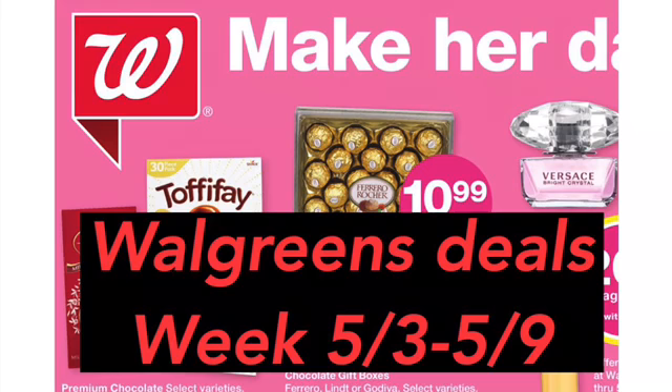Hi guys, welcome back to my channel and welcome to Shanika Owens TV. In this video, I will show you some Walgreens deals for the week of 5-3 to 5-9. There's not a lot going on at Walgreens, but I found a few deals that you might consider getting, so if you want to see what those are, then definitely keep watching the video.